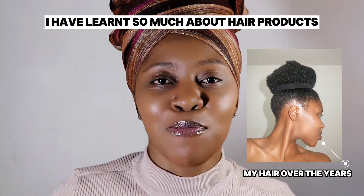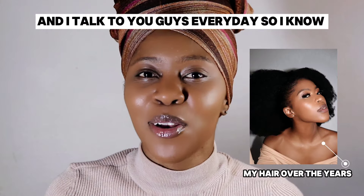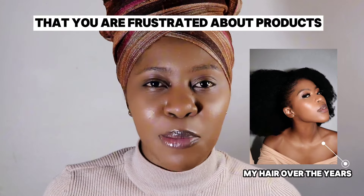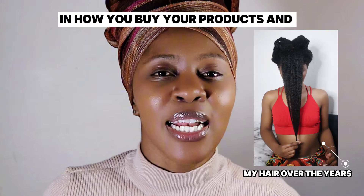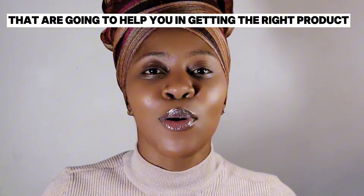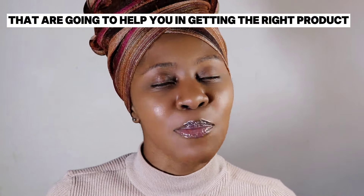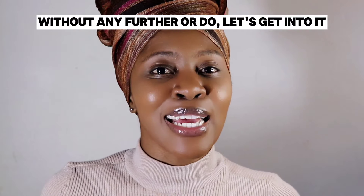I have learned so much about hair products over the years, and I talk to you guys every day, so I know that you are frustrated about products. These are five tips that you can implement in how you buy your products and just the way that you think about products, that are going to help you in getting the right product for your hair. Without any further ado, let's get into it.